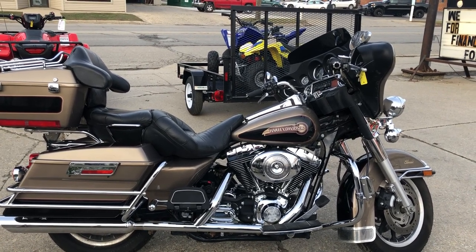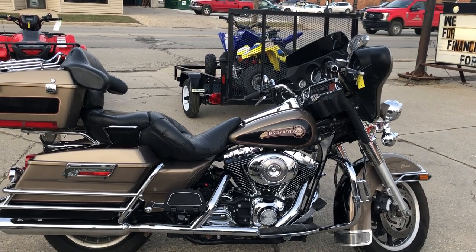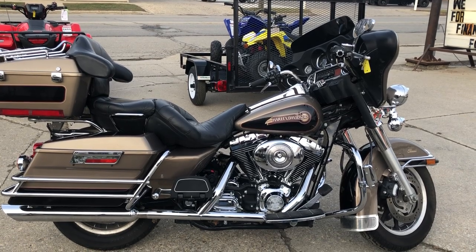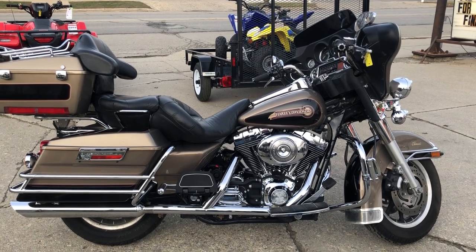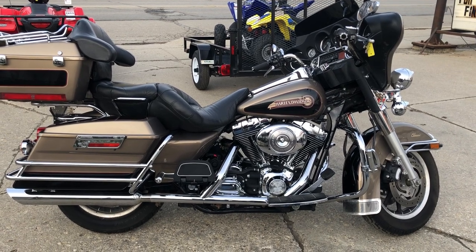We even deliver from our store to your door. Check out this Electroglide at ApprovalPowerSports.com, along with 75 other Electroglides, 300 used Harley-Davidsons in stock on our floor, ready for delivery, and over 600 used motorcycles in stock.